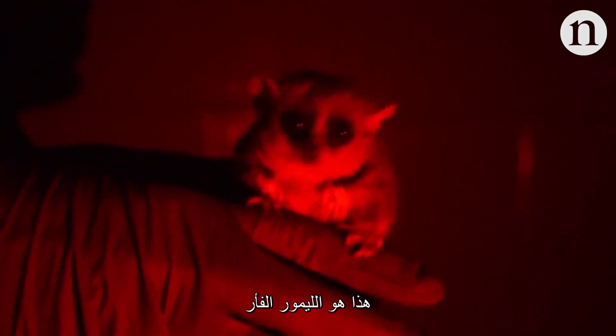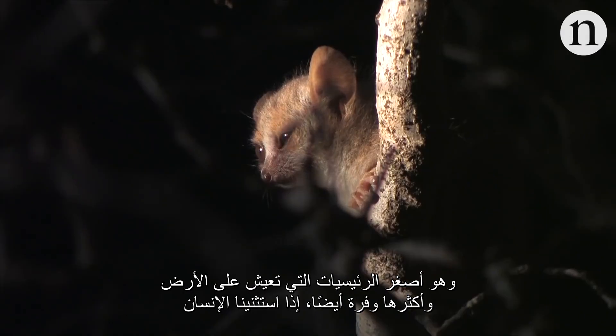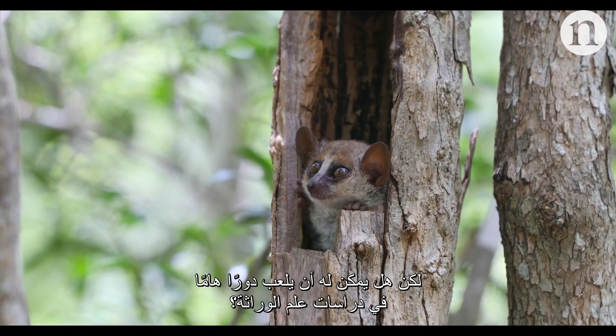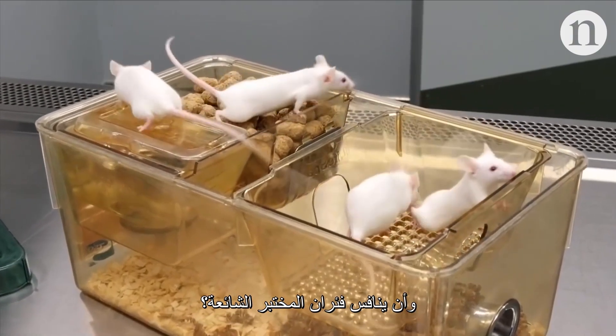This is a mouse lemur. It's the smallest primate on Earth, the most abundant other than humans, and it's adorable. But could it also be an important animal for the study of genetics, even rivalling the common lab mouse?